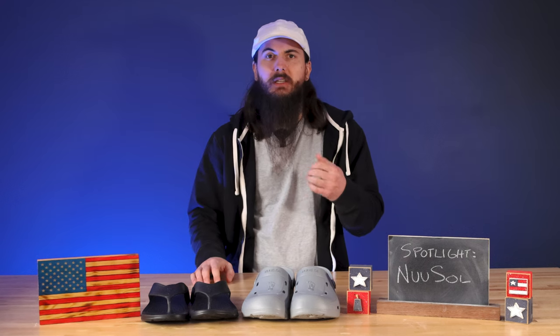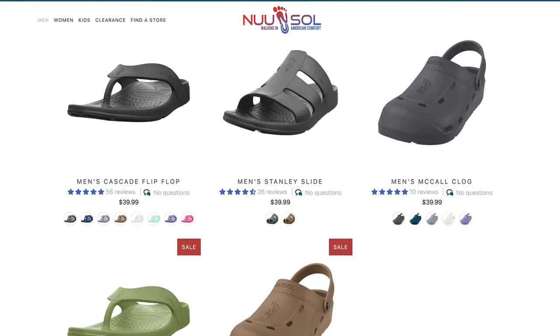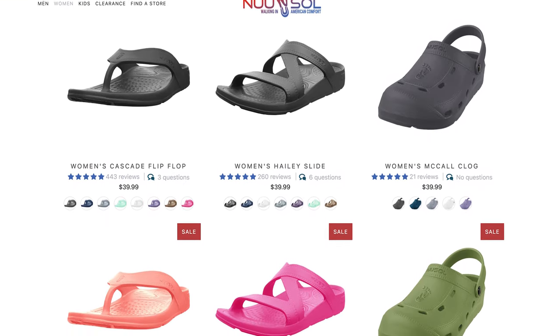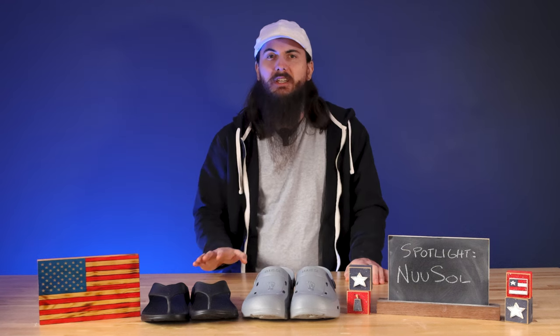They have four products, and they're all based around four principles: being comfortable, being stylish, being affordable, and made in the USA. I have two of their styles here, the Cascade Flip-Flop and the McCall Clog. They also have a couple styles of slides — one for the guys called the Stanley, and one for the ladies called the Haley. All their shoes are named after little towns in Idaho, which I thought was pretty cool too.